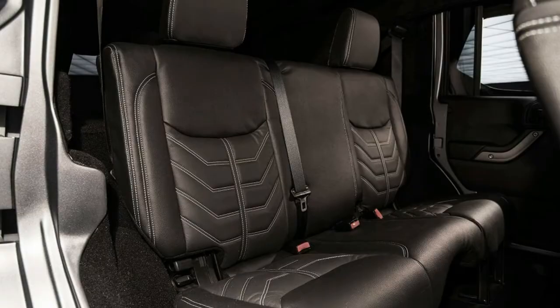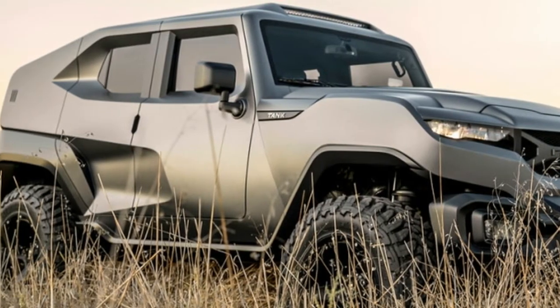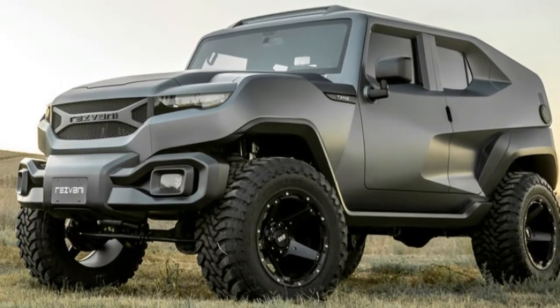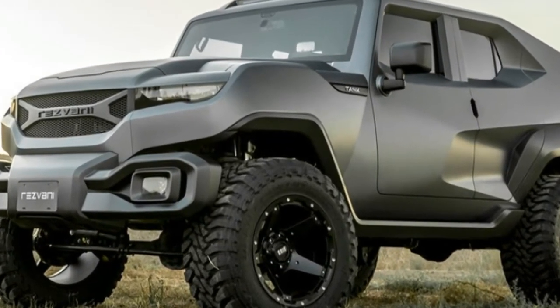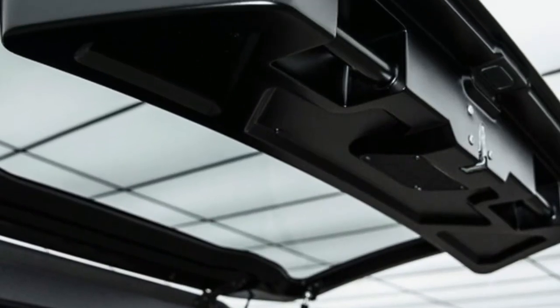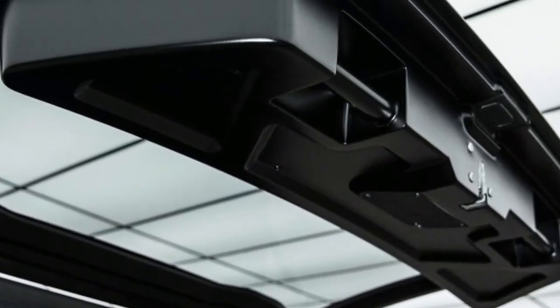It has the same options list that includes thermal night vision, bulletproof glass, and military-grade run-flat tires. It also has the option for ballistic armor, with protection for the fuel tank and radiator.